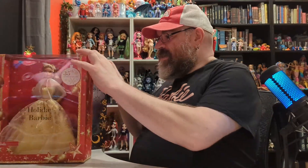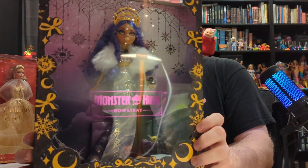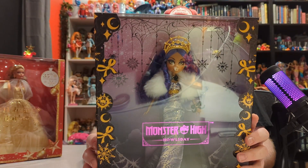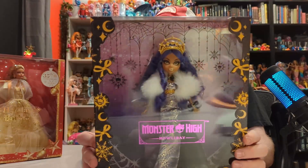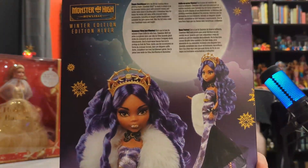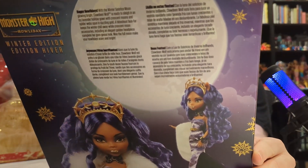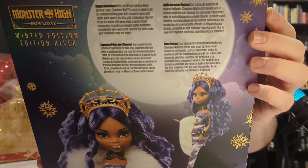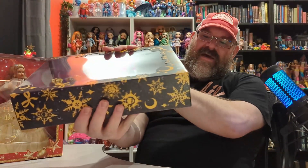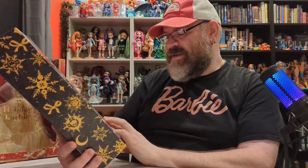We also have, also made by Mattel, the Monster High Holiday Winter Edition, and this is Claudine Wolf. This uses the classic Monster High sculpt from the original line. You can get some really nice close-ups there and it does have a little story in four different languages. And then there is the barcode for her.